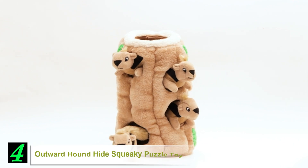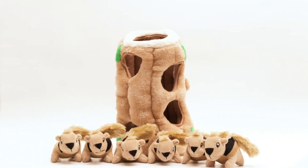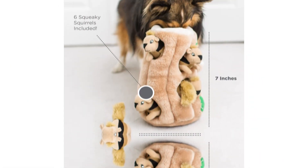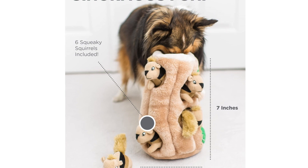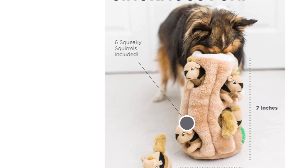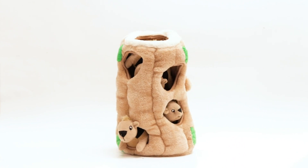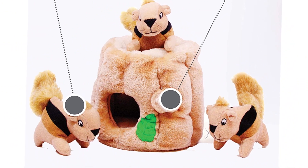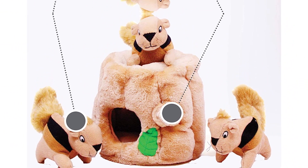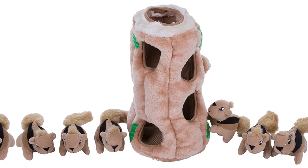Number 4. Outward Hound Hide Squeaky Puzzle Toy. Dogs love to act like the worthy descendants of their mighty predator ancestors in the wild. As such, you'll often see them running after squirrels in the woods whenever they get the chance to see one. Now you can provide them with endless fun with Outward Hound's Hide a Squirrel and Puzzle Plush Squeaking Toys for Dogs. The set comes with a tree stump complete with holes for hiding the plush squirrels. It's up to your dog to bring these furry creatures out of their hiding places.